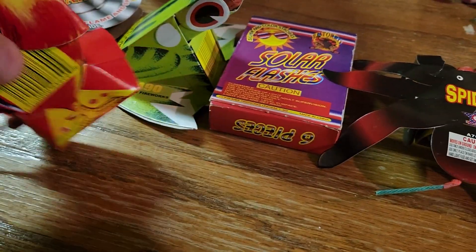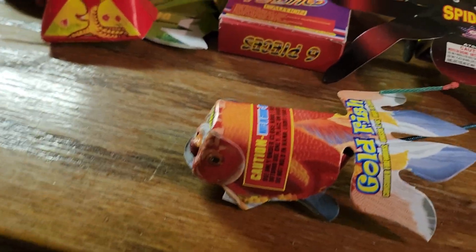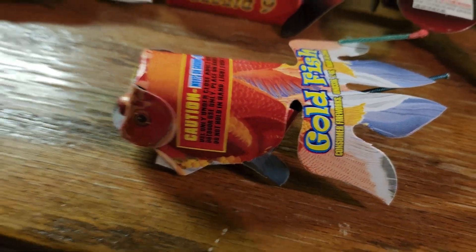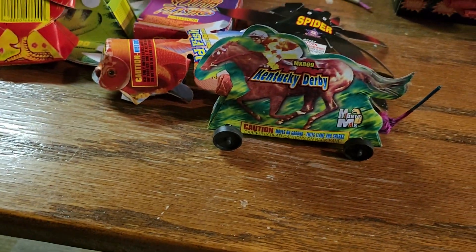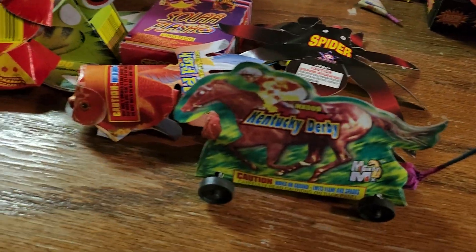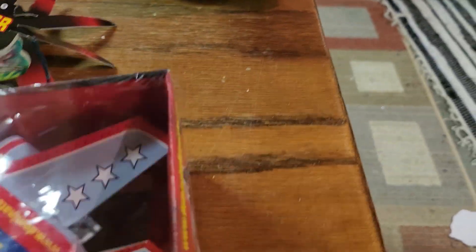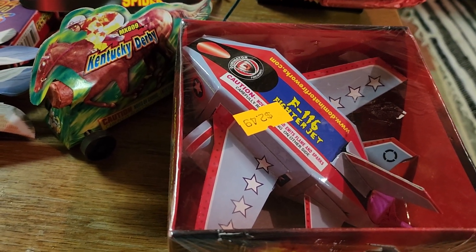Got a rooster and a goldfish. I'd say I've probably got $13 worth so far, I guess, just price wise. A Kentucky Derby. And a Dominator F-116 fighter jet.